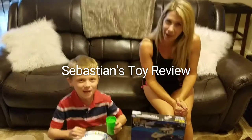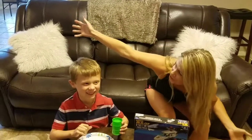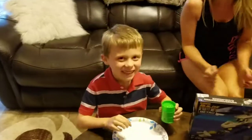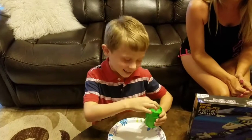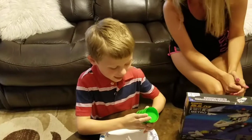Sebastian's Tour Review! Hi, it's Sebastian. Today we're going to do the sludge. Sludge!